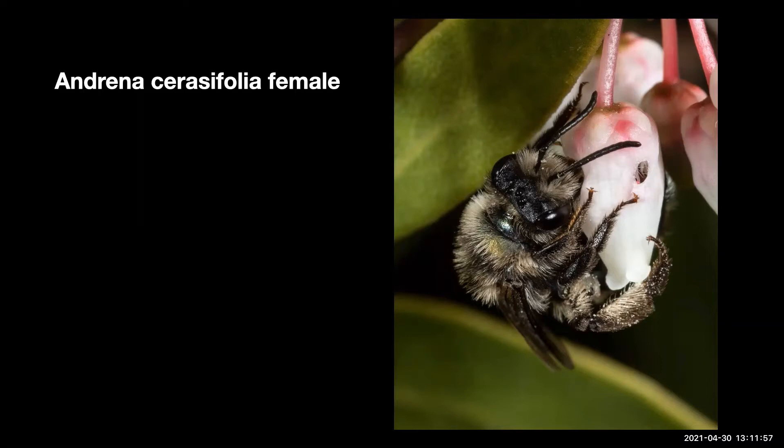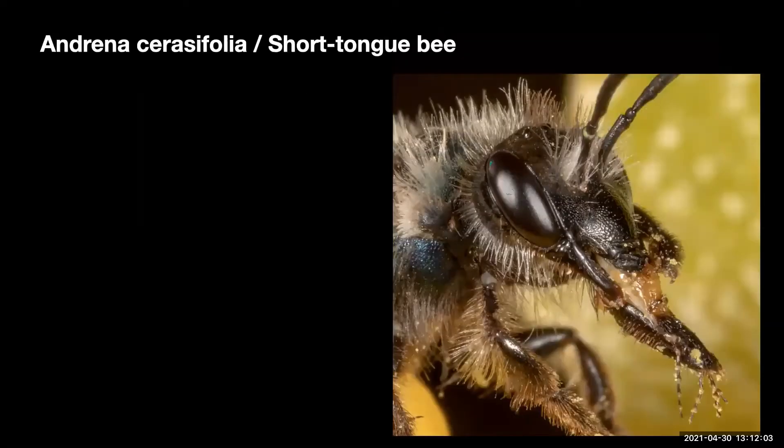And this is a bee's eye view. Andrena seracifolia, female, is cutting a hole into the side of a pointleaf manzanita flower. See how her legs are covered in pollen? She is one of the main pollinators of manzanita, so she cuts this hole.